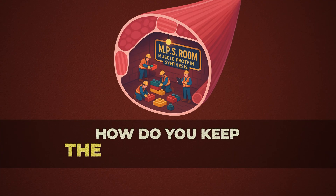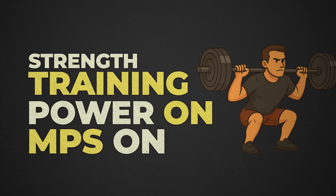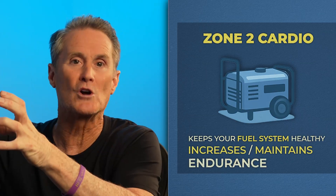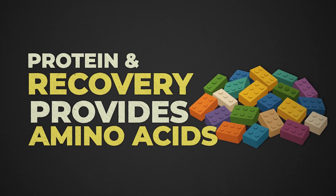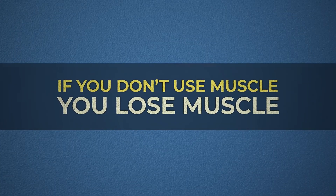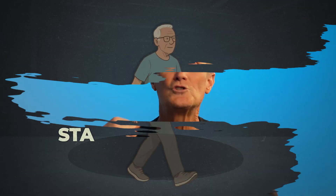So how do you keep your MPS room running and prevent frailty? Strength training and heavy lifting keeps the power grid running and sends workers to the MPS room. Sprints and explosive movements prevent the large generators from shutting down and disappearing. Zone 2 cardio keeps the wiring and fuel system healthy so you can do more sprints, last longer, and have more energy. Protein recovery provides the Legos and building materials you need for the workers inside the MPS room to build new proteins. If you don't use it, you will lose it — if you don't activate your muscle fibers, your body will get rid of them. But if you train the right way, you stay strong for life.